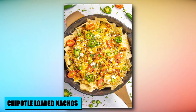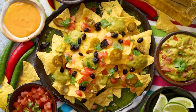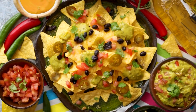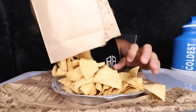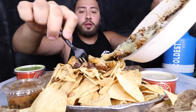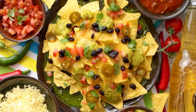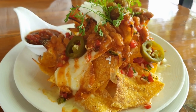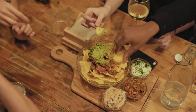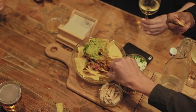Elevating the nacho game, Chipotle's secret menu offers a tantalizing twist with loaded nachos. This ingenious hack involves transforming their burrito bowl into a crave-worthy nacho experience. Begin with a base of tortilla chips and pile on the same mouth-watering ingredients found in their bowls – diced tomatoes, shredded lettuce, black beans, meat, and cheese. A final flourish of creamy queso blanco ties the ensemble together, merging the beloved aspects of a burrito bowl with the spirit of loaded nachos, making every bite a satisfying revelation.